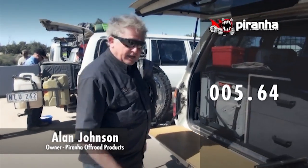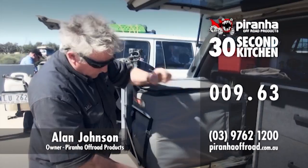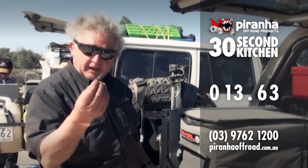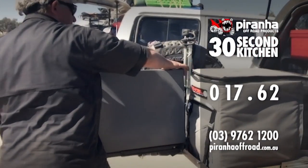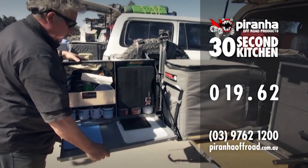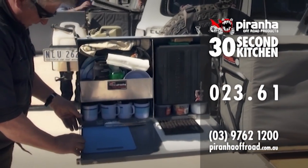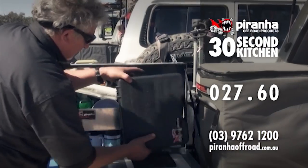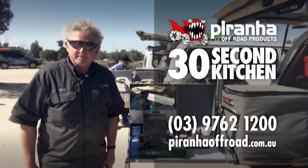30-second kitchen — a kitchen in 30 seconds. Fridge slide first. The fridge slide's got 130-kilo tracks in it, so it's nice and tough. Remove the R-clip, don't lose it. Drop the pin, leg locker. Kitchen now. Lock kitchen down here, retrieve the R-clip, lock on here, R-clip in, leg here, leg here, pull them together. Stove. Billy. How good's that guys? Couldn't ask for quicker.